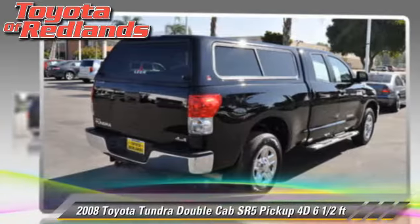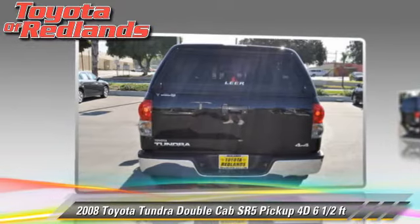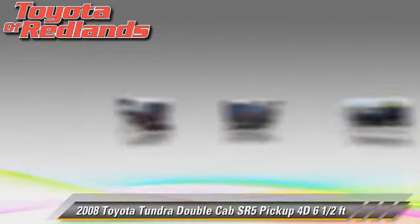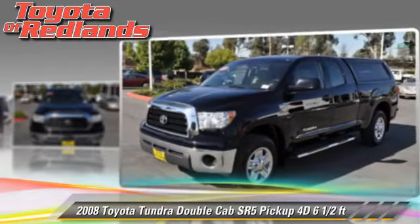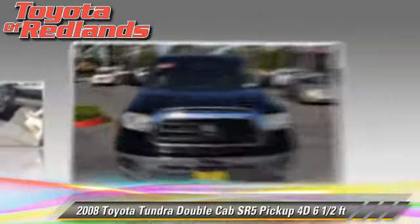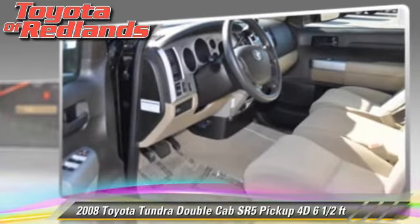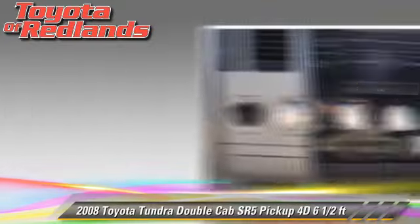The 2008 Toyota Tundra SR5. This is a double cab pickup truck with a six and a half foot bed, powered by a 5.7 liter V8 engine with a five-speed automatic transmission with overdrive. This four-wheel drive pickup truck with fewer than 45,000 miles on the odometer gets up to 16 miles per gallon.